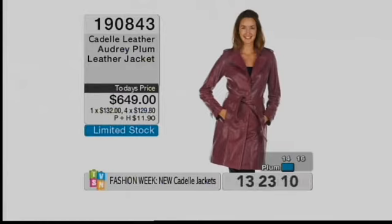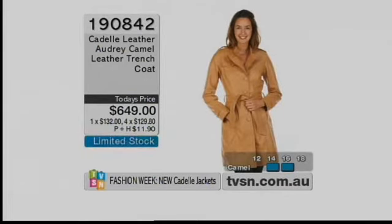I've got stock that you all want, but I don't have enough. If you've got it in your basket and you're not going through with the order, can you let it go so another girl can grab it? We're very limited. Item number 1-9-0-8-4-2. Look at your part payment — you are wearing this in 7 to 10 working days and you've paid $132 today, then paid off over the next four months — five months total, opposite to lay-by. You would have missed the whole season on lay-by.